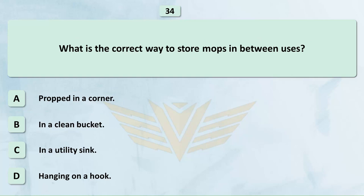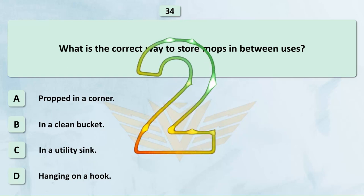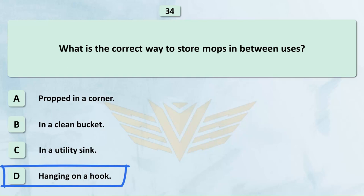What is the correct way to store mops in between uses? A. Propped in a corner. B. In a clean bucket. C. In a utility sink. D. Hanging on a hook. The correct answer is D: Hanging on a hook.